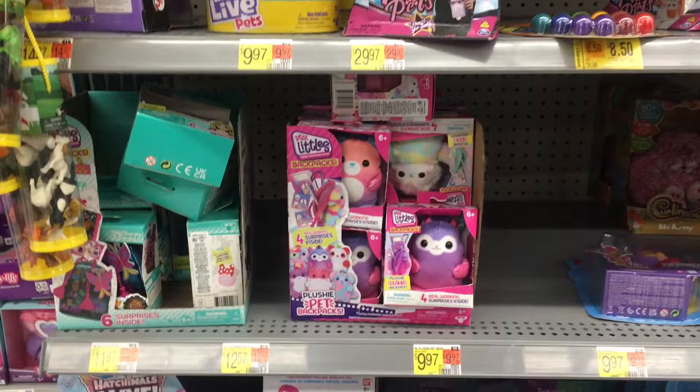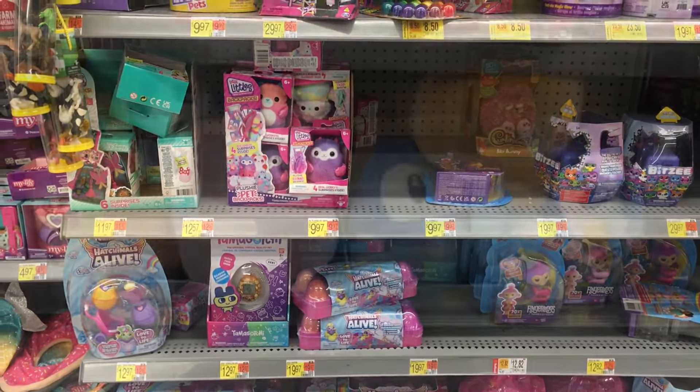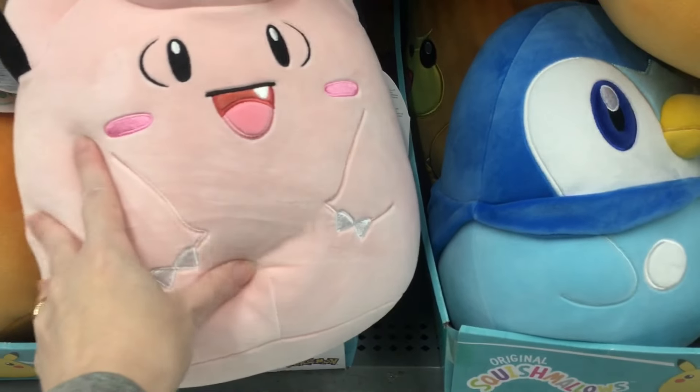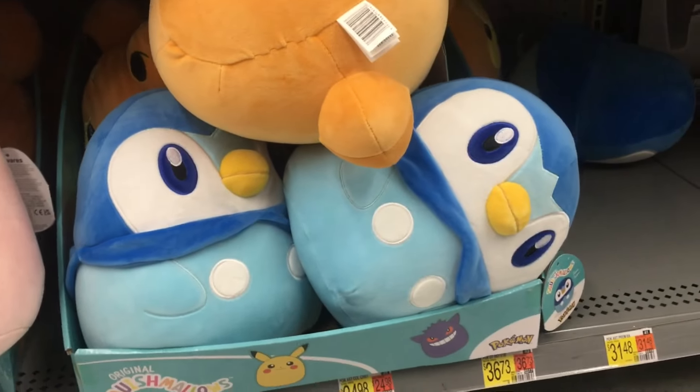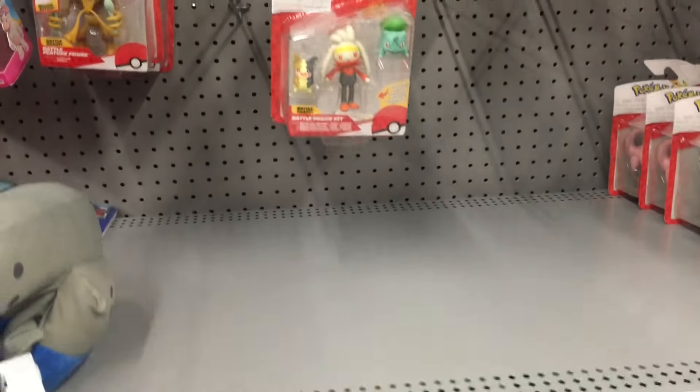And then some Real Littles - nothing new though. Down the action figure aisle, Walmart has a great selection of Pokemon Squishmallows. How cute are they? Look at Piplup there. Clefairy is adorable. And there's a lot of new action figure packs.